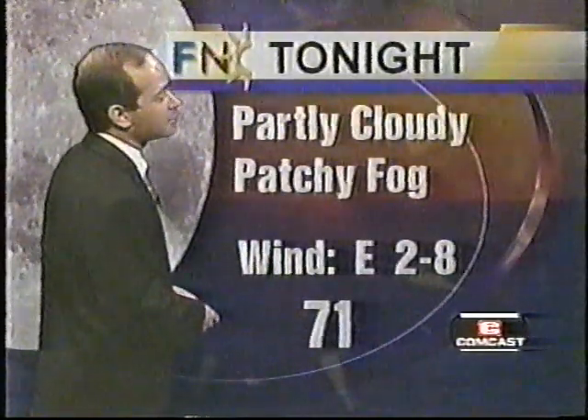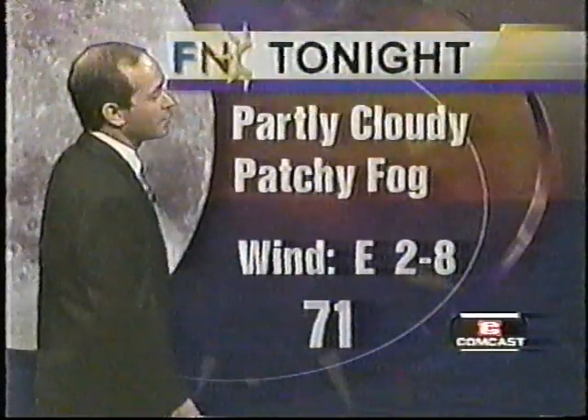Your forecast for the remainder of tonight: partly cloudy skies, some late-night fog, a light east wind, and a low temperature right around 71 degrees. That takes care of Tallahassee.